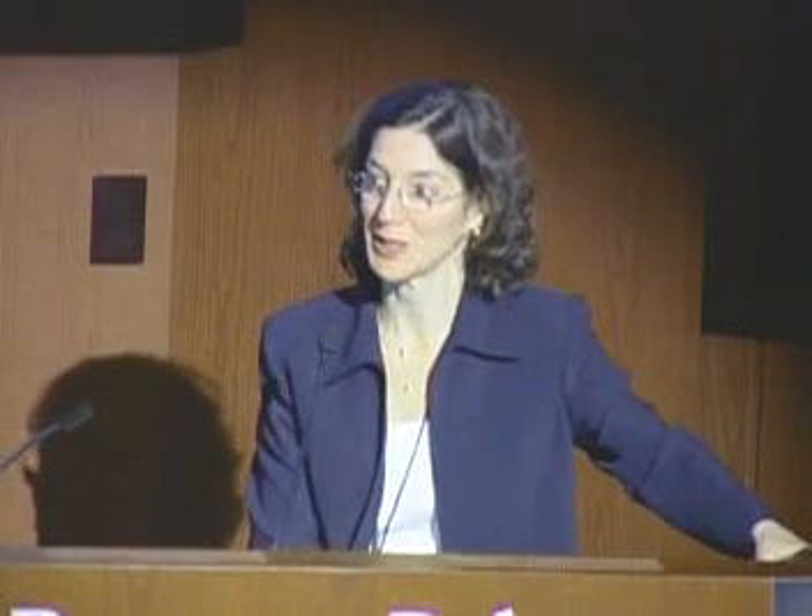It's an honor to be part of the faculty here and part of the celebration. Today I'd like to share with you one of my favorite topics, which is discussing the management of ocular surface squamous neoplasia.